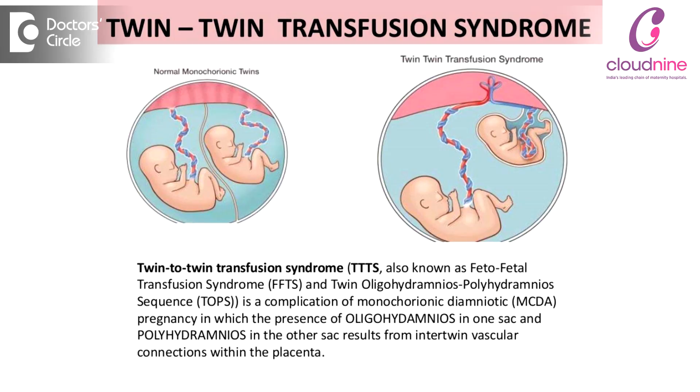Monochorionic and diamniotic twin pregnancies may be associated with complications, which includes something called TTTS — Twin-to-Twin Transfusion Syndrome — which occurs because there are vascular communications between the two placenta.